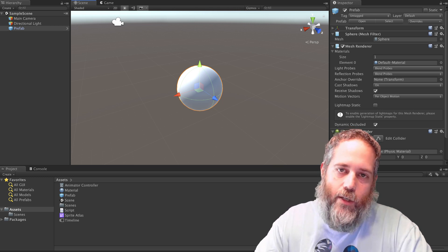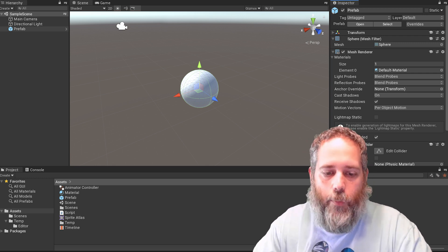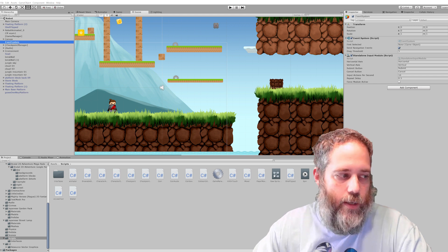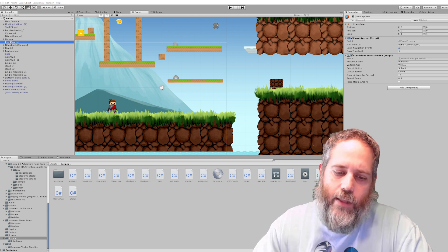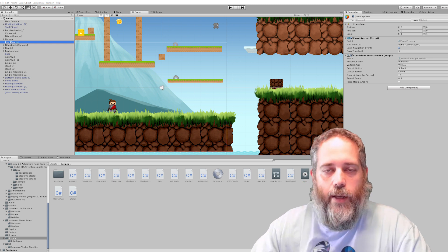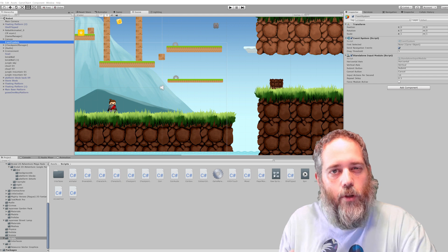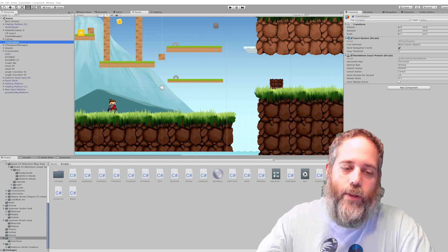The editor is also getting a lot of changes. In 2019.2 we'll be getting a new revamped flat theme — I'm not sure if I like it yet but it does look pretty cool. In 2019.3 we'll be getting scalable text sizes, so if you're working on a 4K screen dealing with tiny text, that will be going away. This is all going to use the new UI Elements system, which looks a lot more like a XAML or CSS style system.